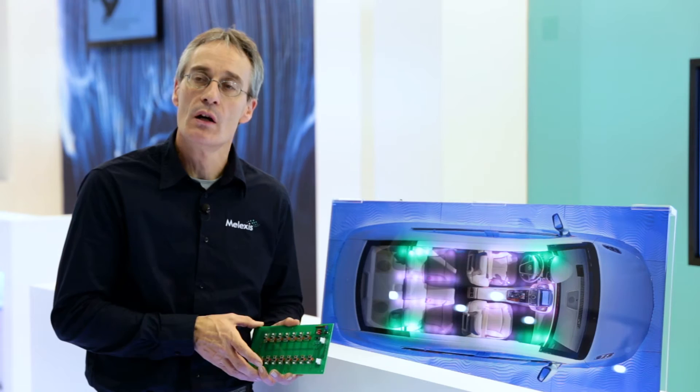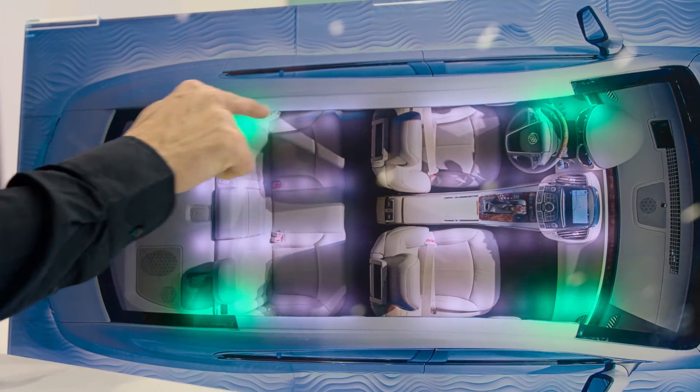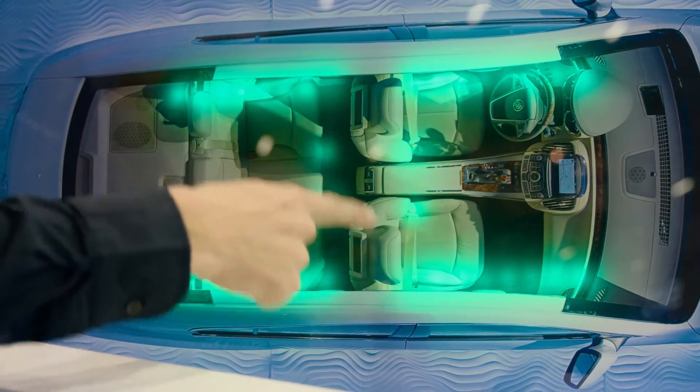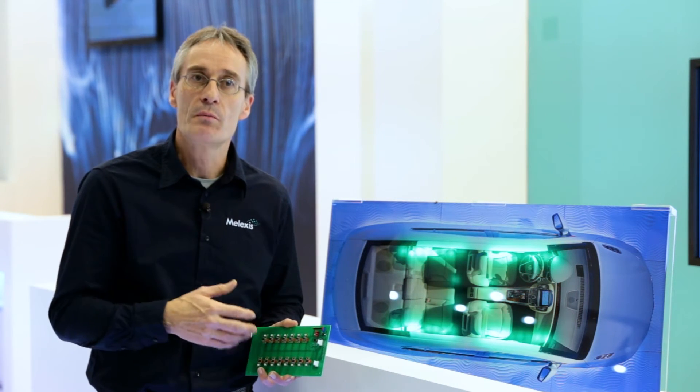From the application point of view, it's used in the comfort section, in the cabin section, to show dedicated colors as you can see on the display. For instance, using a blue color for driver attention during night driving, which increases alertness, or using a red color to keep the kids calm for a while during driving.